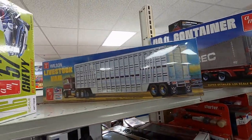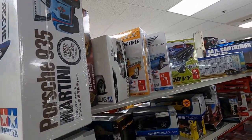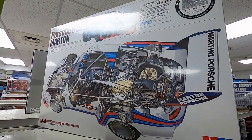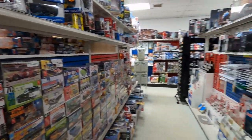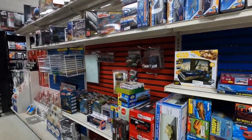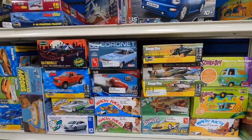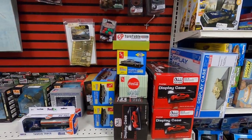There's a cattle trailer from AMT, and check out this big kit from Tamiya — that Porsche kit box was huge. On the other side of this aisle they've got the snap kits. Don't snub the snap — you can build a cool model out of snaps. Display cases over here too.